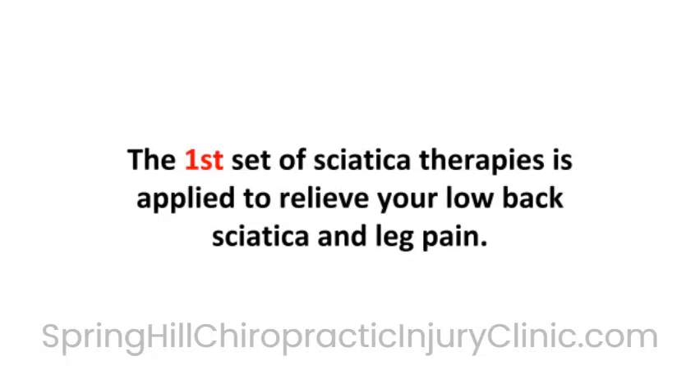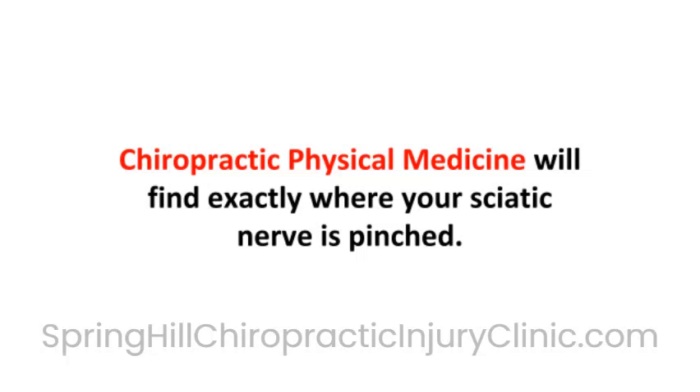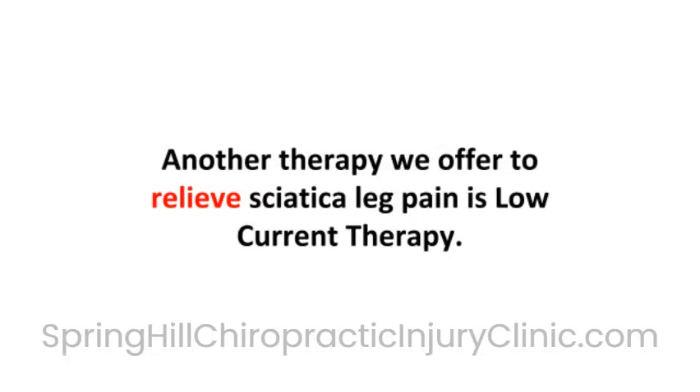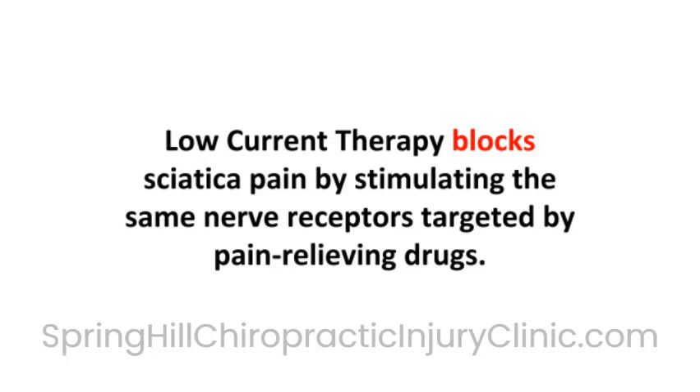The first set of sciatica therapies is applied to relieve your low back, sciatica, and leg pain. Chiropractic physical medicine will find exactly where your sciatic nerve is pinched, then our gentle manual therapy will relieve the pressure on your sciatic nerve. Another therapy we offer to relieve sciatica leg pain is low-current therapy, which blocks sciatica pain by stimulating the same nerve receptors targeted by pain-relieving drugs.